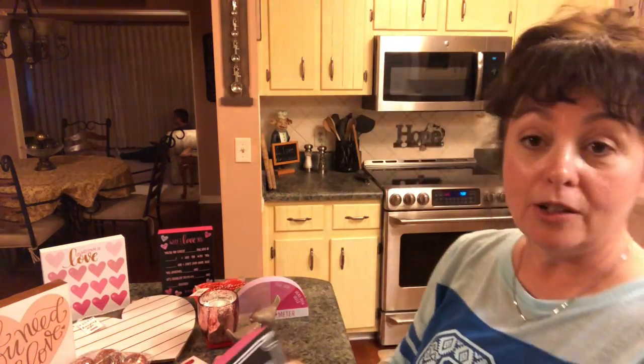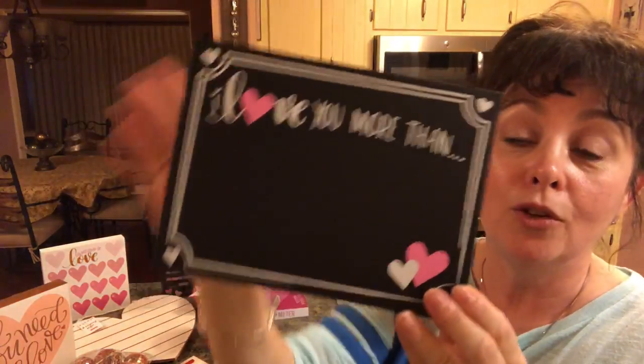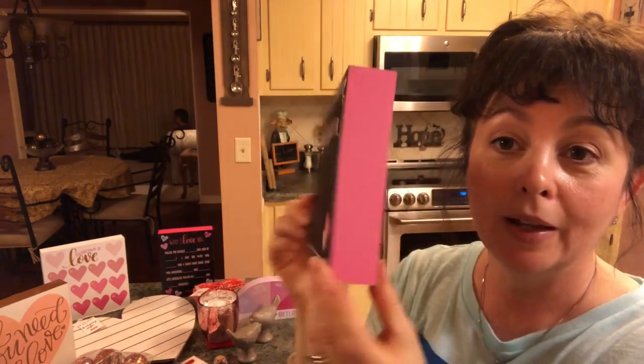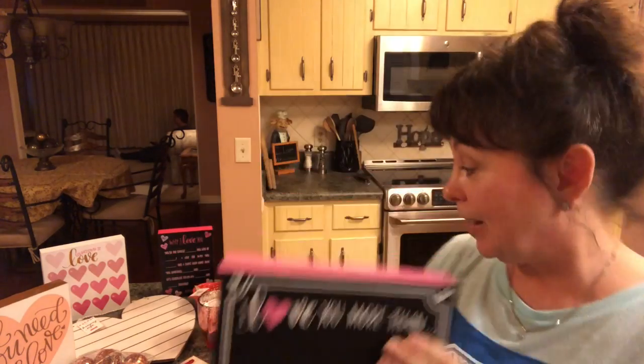And then the last sign is another chalkboard sign that says 'I love you more than' and you could write anything you wanted on there. I think these are so cute — they're so colorful and festive. Target's Dollar Spot doesn't last long, so if you see something you want, go ahead and grab it because it won't be there long.